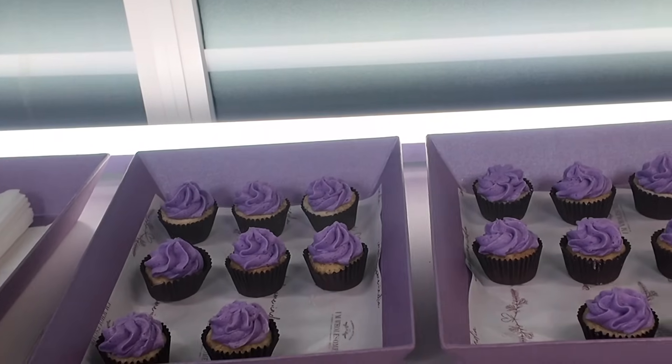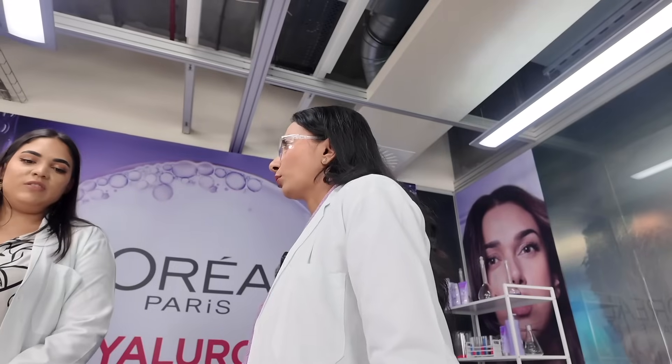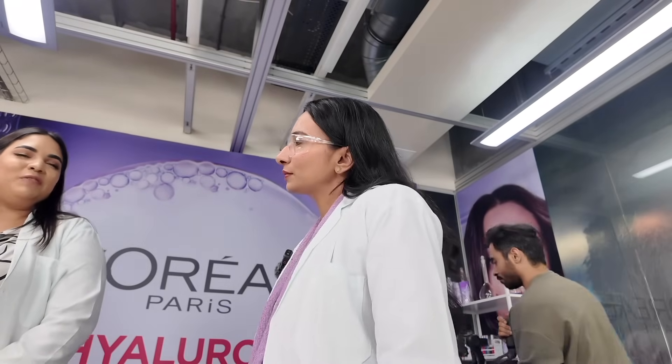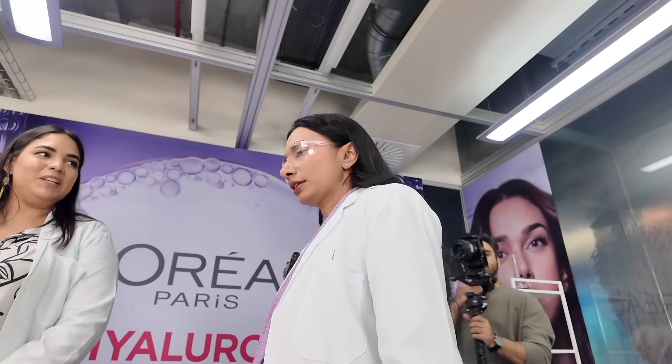Time for a quick snack break since we were super hungry after all the experiments and hard work. I also had a chance to ask the experts a few questions to clear my doubts regarding the products and the science behind the entire Hyaluron Moisture range. It was such an informative and eye-opening session.